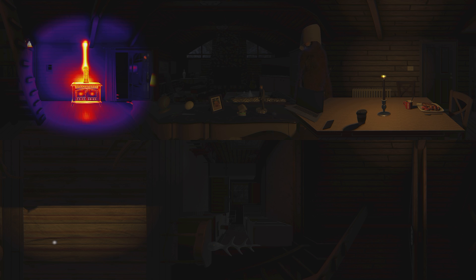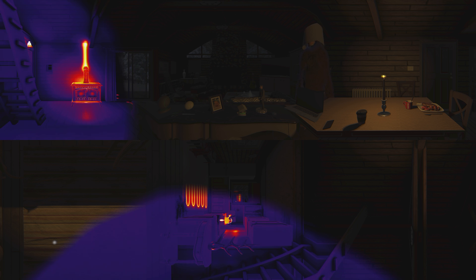Oh no, the power went out. Don't you hate when this happens? Good thing you've got the power of thermal to help you see in the dark.